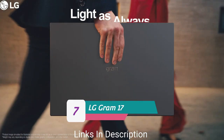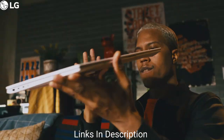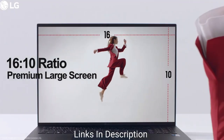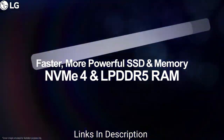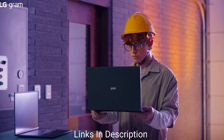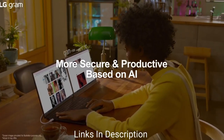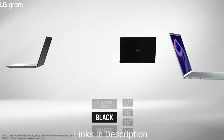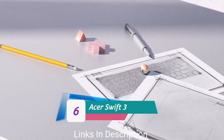LG Gram 17 — the best big screen laptop. If you like a big screen laptop, this one is for you. It weighs just 1.35 kg yet is slim and lightweight, with a magnesium alloy chassis. The screen is bright with great resolution and 99% DCI-P3 color gamut. It is powered by Intel's 12th generation P-series processor with up to Core i7, an RTX 2050 GPU with 4GB VRAM, 16GB of RAM, and 1TB of storage. Buy this laptop for its exceptionally lightweight big-screen design and excellent wide-gamut IPS display.